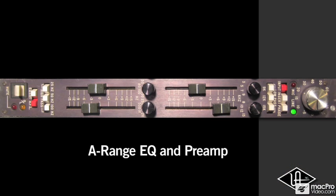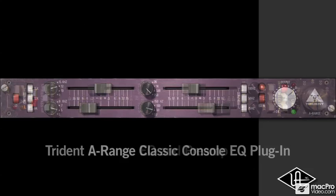And now, the sound of the console comes to the UAD-powered plug-ins platform, courtesy of the Trident A-Range Classic Console EQ plug-in.